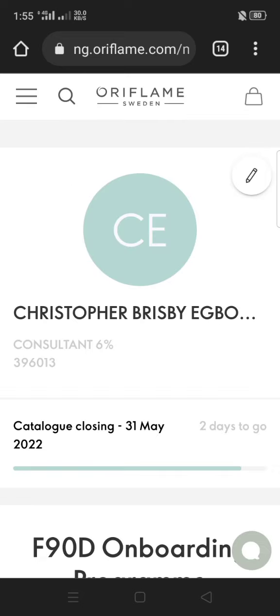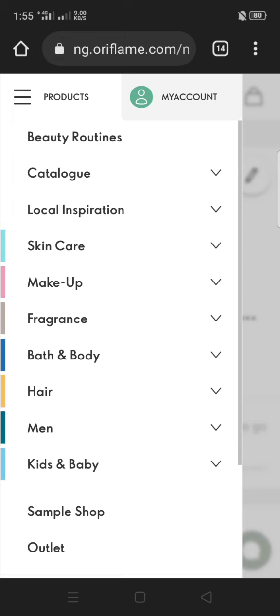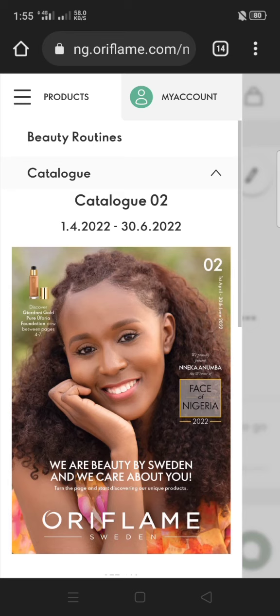The first thing you see is your dashboard. Click on these three slanted lines again. The fastest way to shop is using the catalog, so click on the drop-down arrow for the catalog.